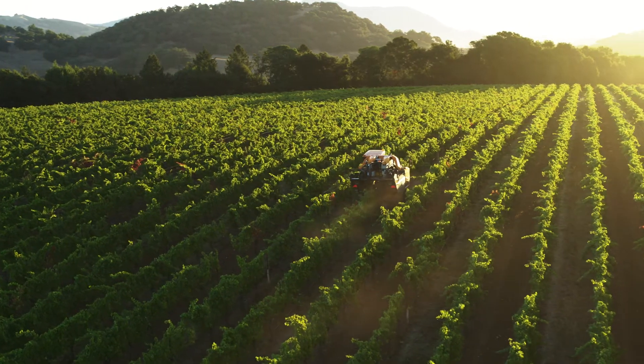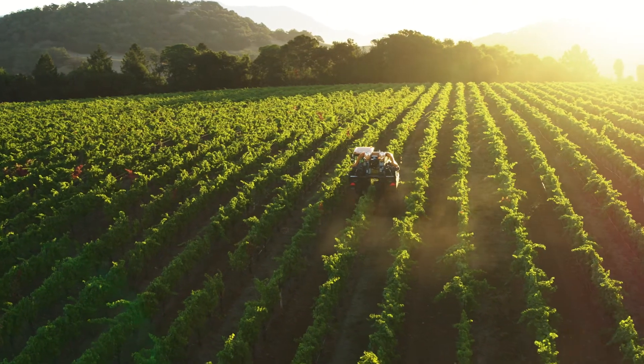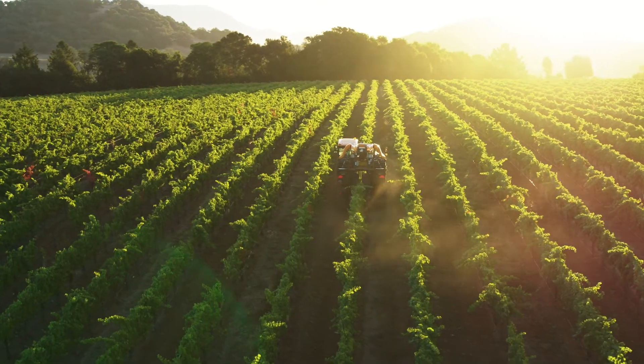One of our operators had operated a Pellenc before. The other hadn't, but he was an experienced tractor driver, and they got them both up to speed very quickly on the new machine.